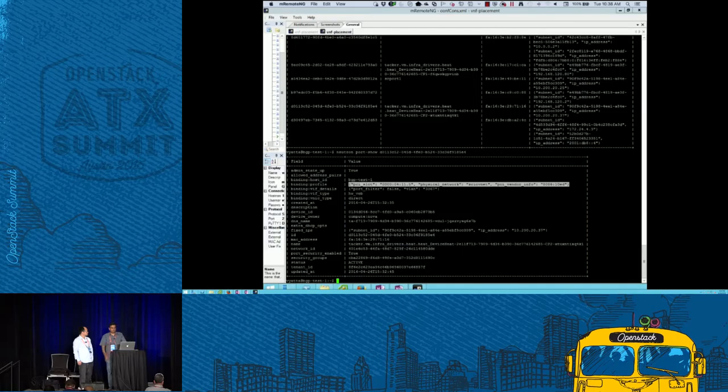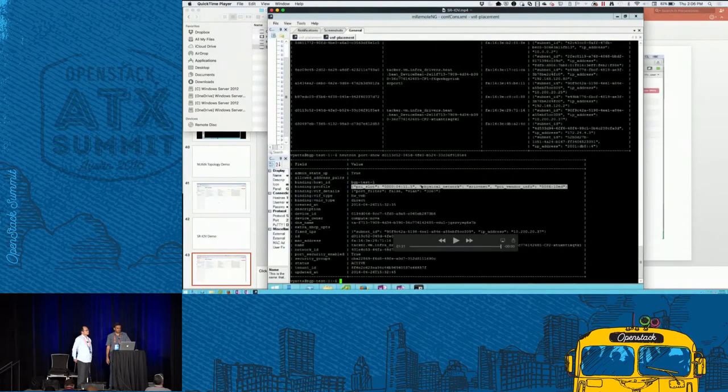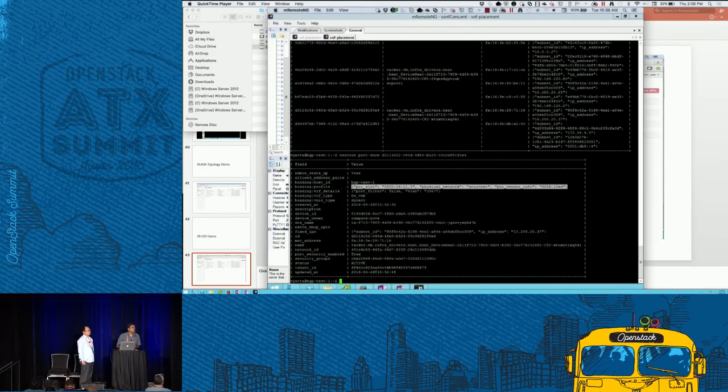That concludes the demo and presentation — open to questions. That setup definitely looked like a bit of work. Are there efforts to simplify or automate it? For example, can BIOS settings be automated dynamically before launching something? Is that something Tacker does? No. Is it possible? Yes — there are companies like HP and Dell with out-of-band server utilities, but they are proprietary, not standard.